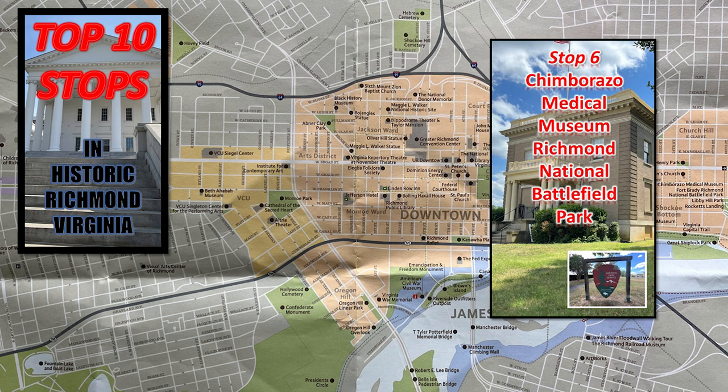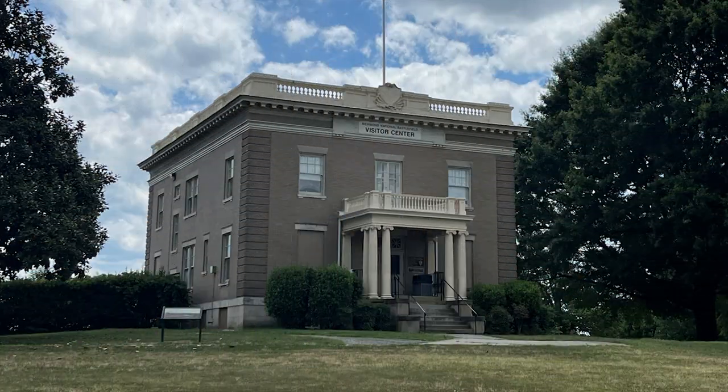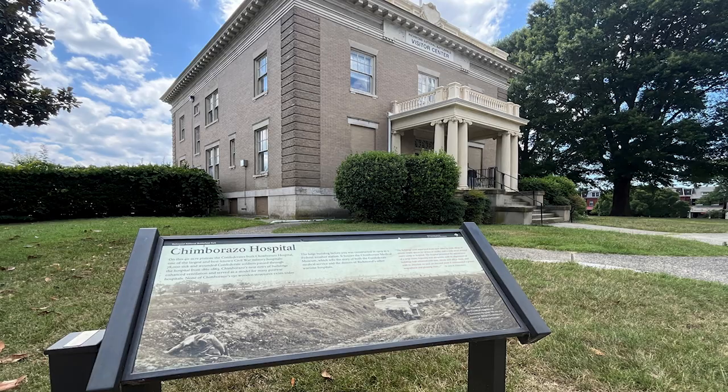Back to the National Park Service unit at Chimborazo. Richmond was the focal point of the Civil War - the center of Confederate manufacturing that fueled a modern war. One of the South's largest hospitals gave care to the sick and wounded, and armies battled in miles of defensive earthworks. From 1861 to 1865, Richmond's fate would determine America's future. This is the visitor center: Richmond's Civil War Hospitals. During the Civil War, overwhelming numbers of sick and wounded soldiers came to Richmond, the best known facility being Chimborazo Hospital.